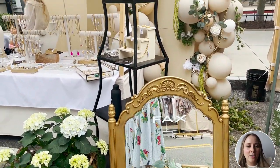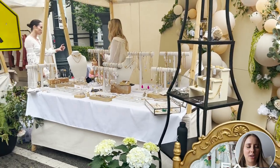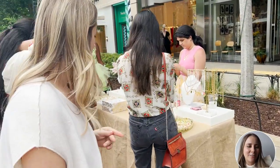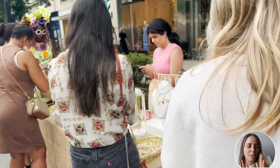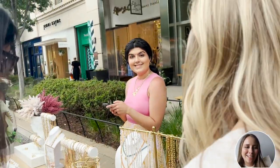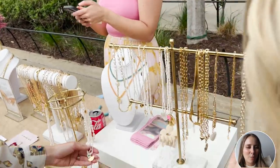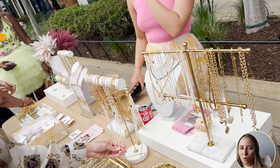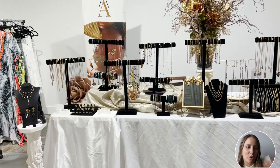It's not just the same display case over and over again — she's got a good variety, including some shelving units and even a mirror. This next vendor's booth was a little bit more simple, but you can see she was such a popular vendor — look how many people are trying to check out her jewelry. Sometimes less is more.